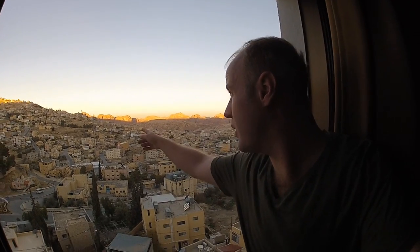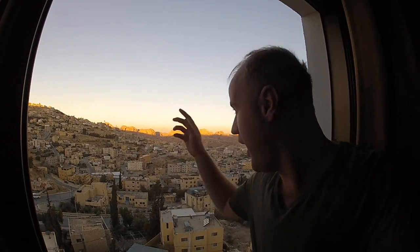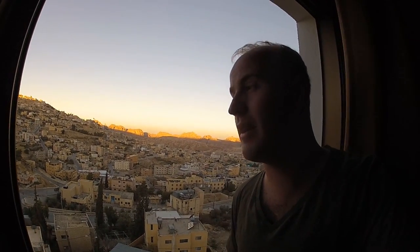The sun's just risen here in Petra and we're off for day two of our adventure. We're going up to see Harun's Tomb, which is way up on the tallest peak — I can see it way off in the distance, just a little white dot on a peak over there. It's going to be a long ride and we're going up on donkey back.